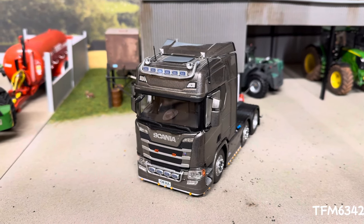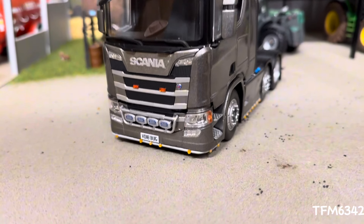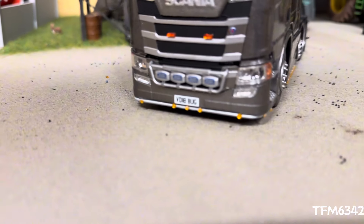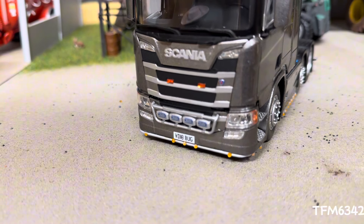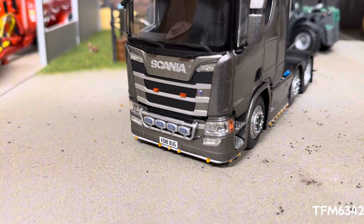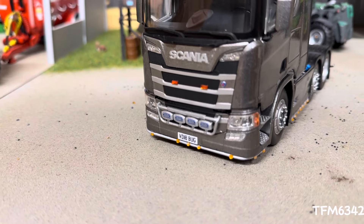Coming to the front, you can see it's quite different to the standard model. We have a Kelsa low bar that I've done with LEDs, a British number plate, and I've removed the sort of lamps with the four spotlights that are already on it — removed them and added these Hella ones.